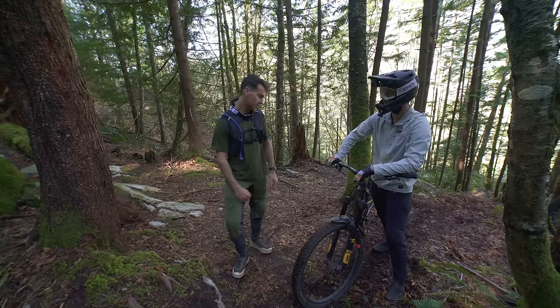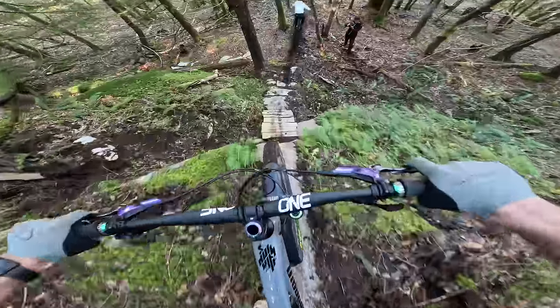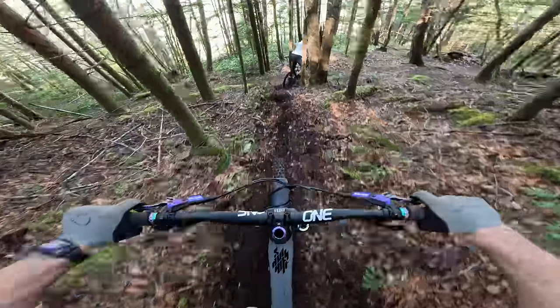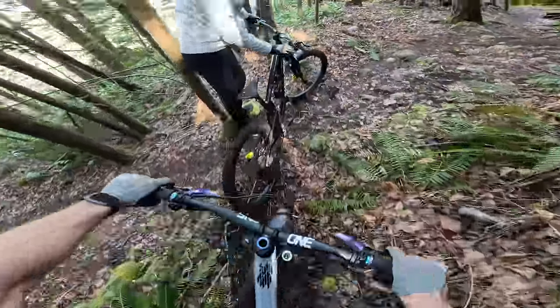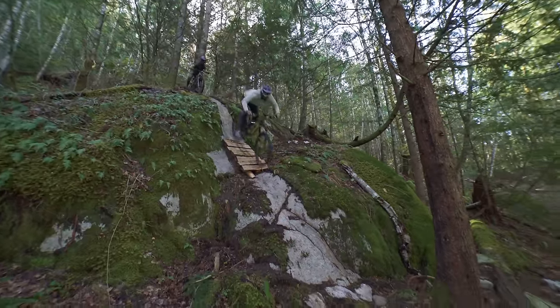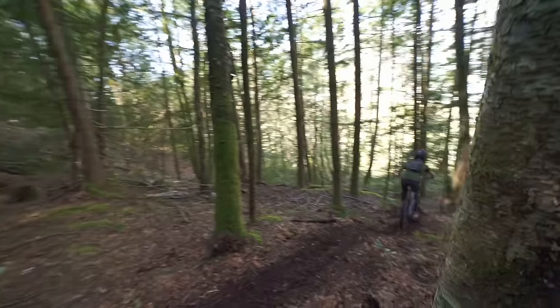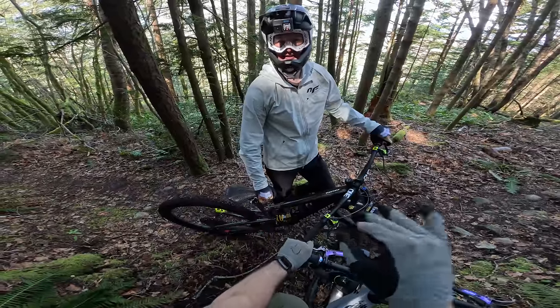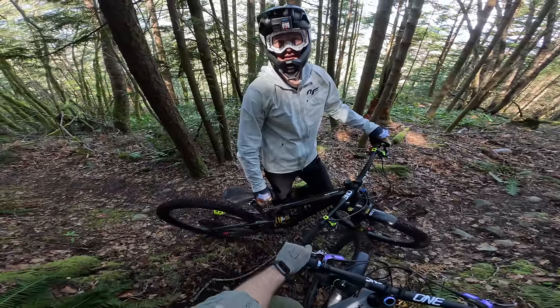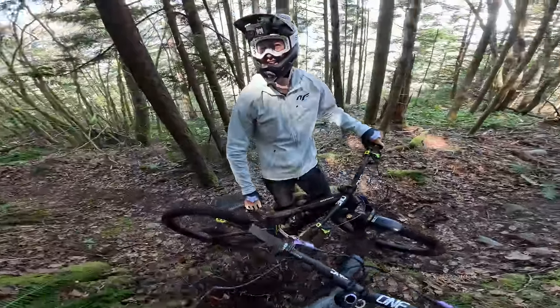I'm going to follow Alex through that tree. Going through that tree is really hard — my bars are 745 millimeters. How wide are yours? 800. Yeah, it's a huge difference. I don't think you could actually ride the trail smoothly and go through that tree with 800mm without doing some crazy stuff. Okay, on to the next one.